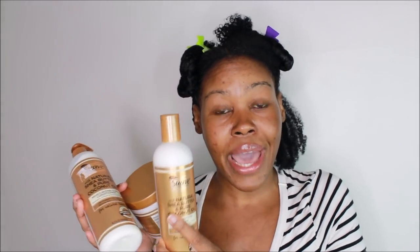I showed these products to a lot of my followers on Instagram and y'all told me y'all want to know my honest thoughts.